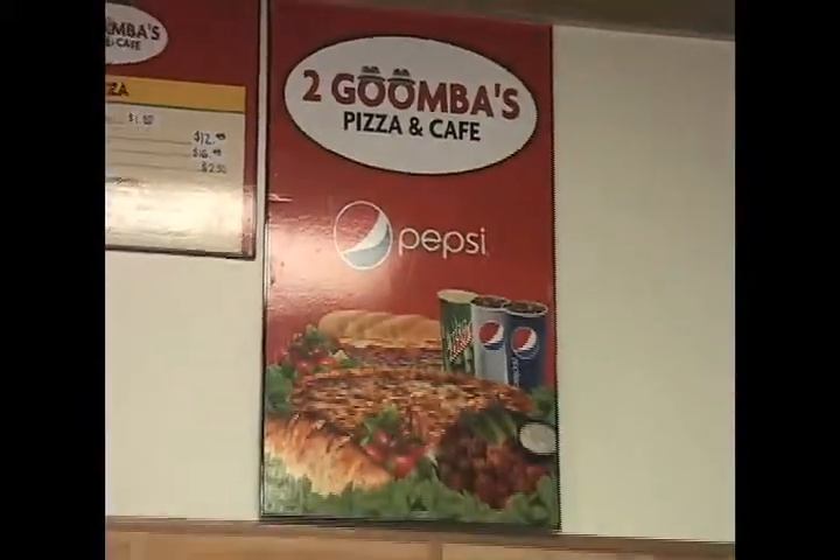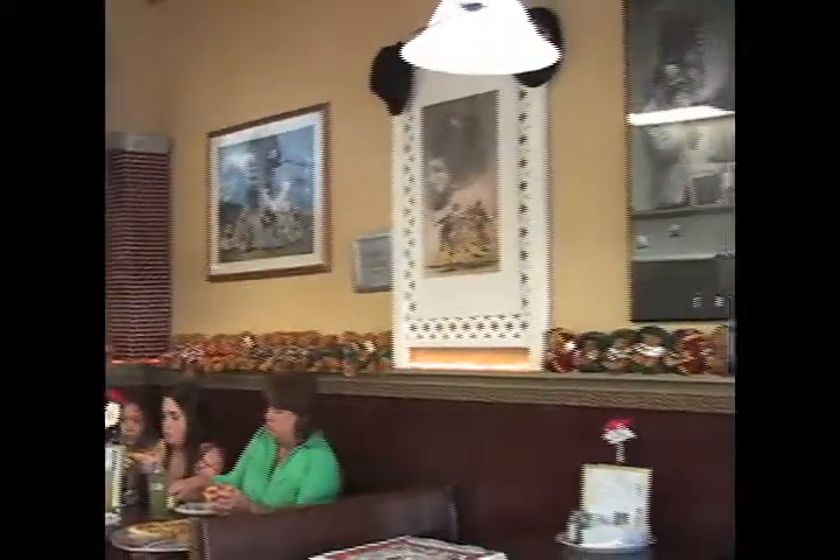Now Two Goombas Pizza, they've got all types of pizzas. They've got calzones, they've got wings, hoagies, subs, appetizers.